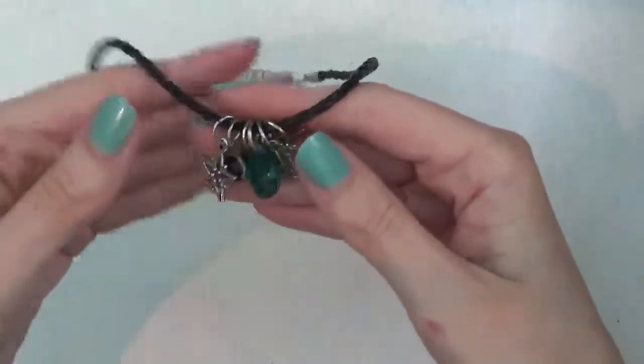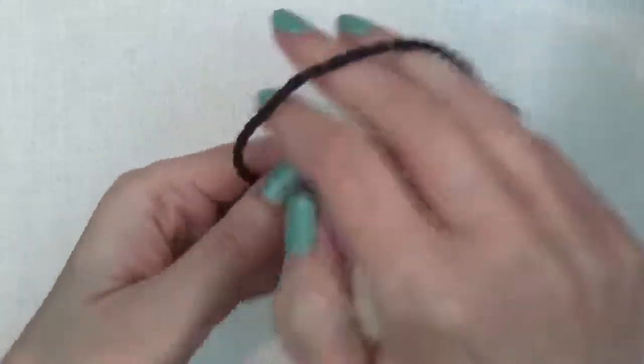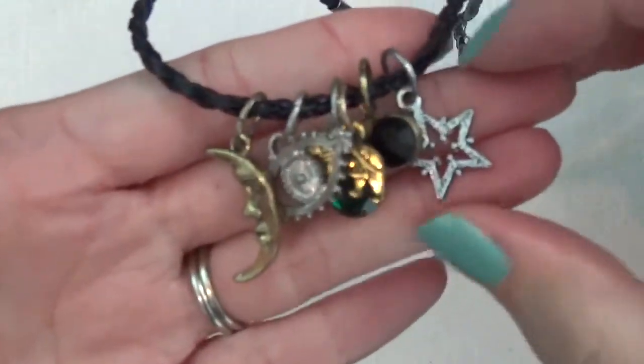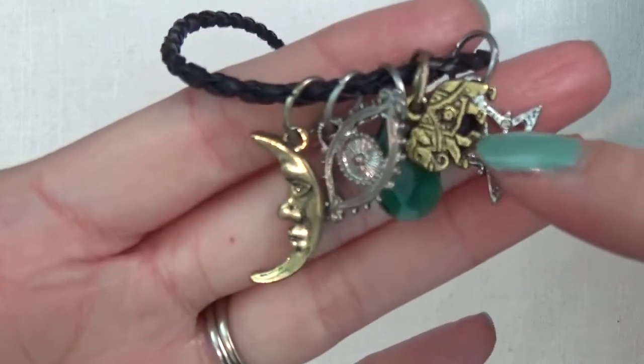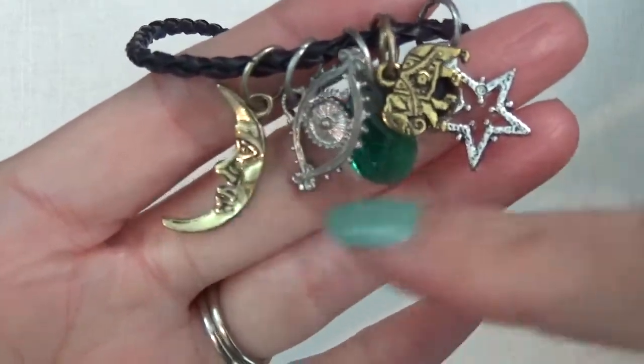A necklace with some charms — looks like a star, an elephant eye, and a moon.